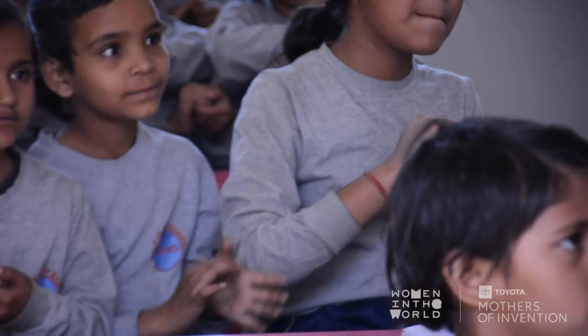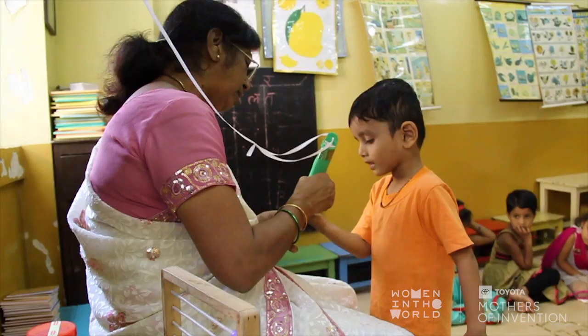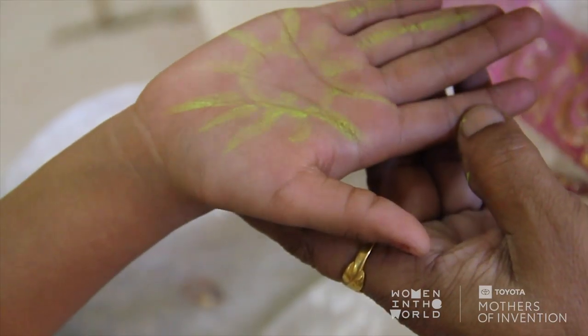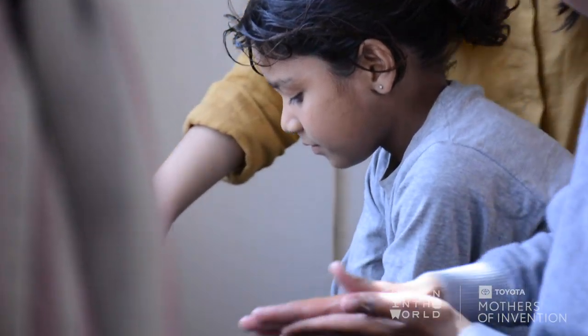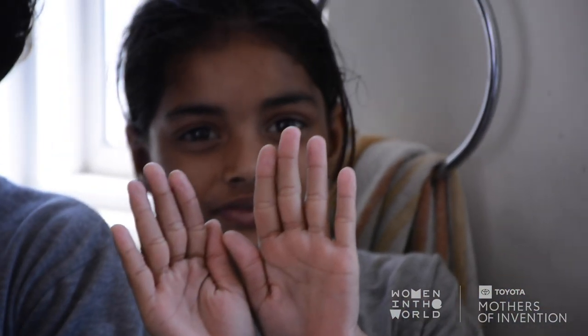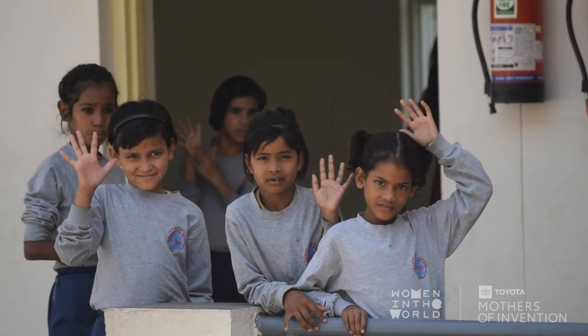We changed the placement of soap from the bathroom to the classroom, so that they could draw on their hands and then go to the bathroom and wash their hands. It's a win-win for the teacher and the students because the teacher could monitor if the kids washed their hands, and the kids were having fun while washing their hands.